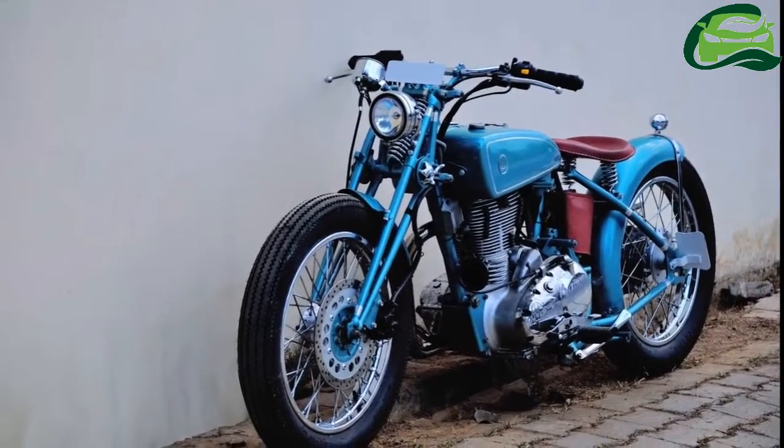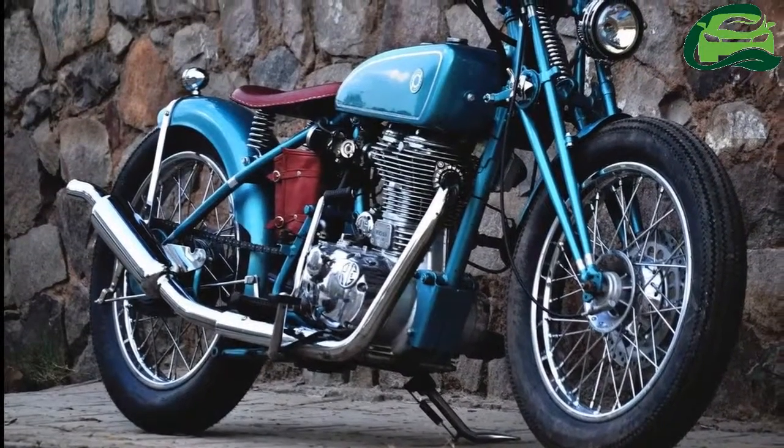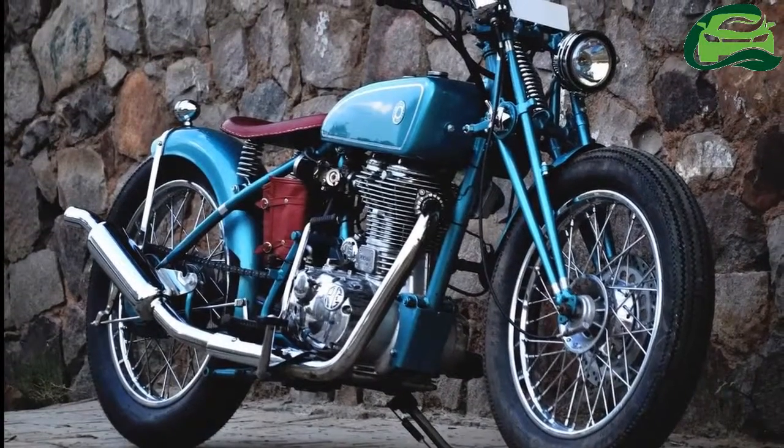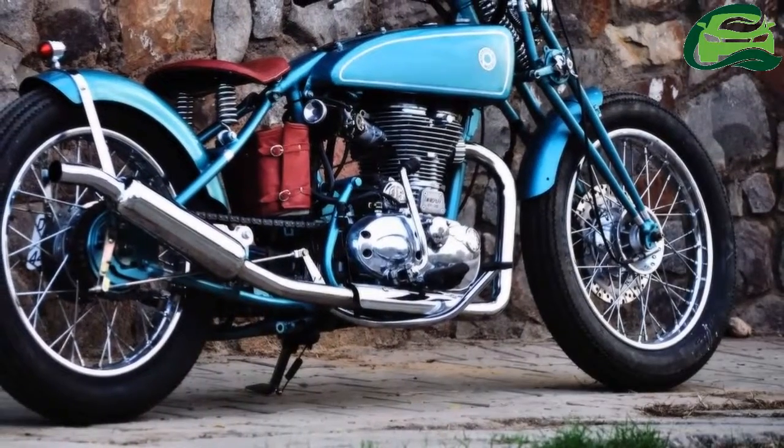The motorcycle features a strict-down frame sans the rear shock absorbers to give it an authentic hardtail feel. The custom single seat is sprung and is made of maroon leather. The toolbox gets matching leather with buckles.